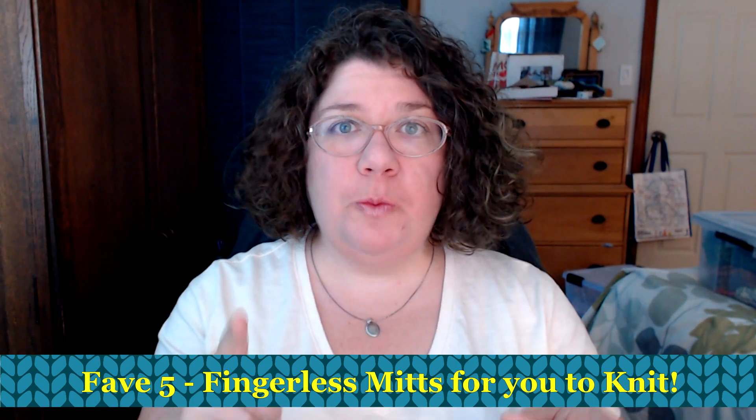Hello knitters, Barbara Benson here. I'm an independent knitwear designer who also makes videos here on my YouTube channel, Watch Barbara Knit. If you'd like to know more about my knitwear designs, please check the description below.